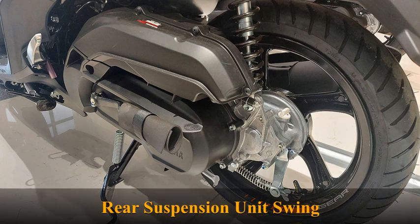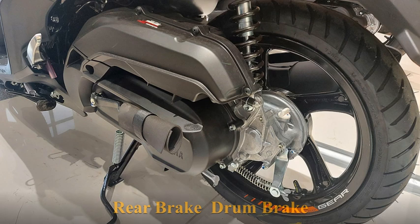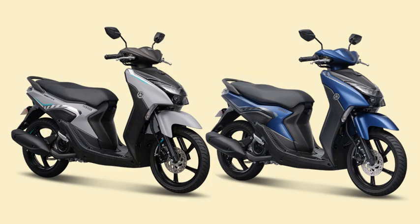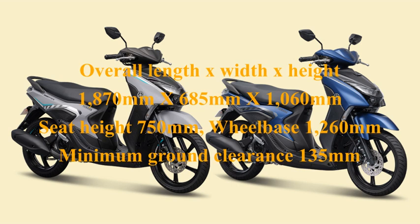Rear suspension: Unit swing. Rear brake: Drum brake. Overall dimensions — length x width x height: 1,870 mm x 685 mm x 1,060 mm. Seat height: 750 mm. Wheelbase: 1,260 mm. Minimum ground clearance: 135 mm.